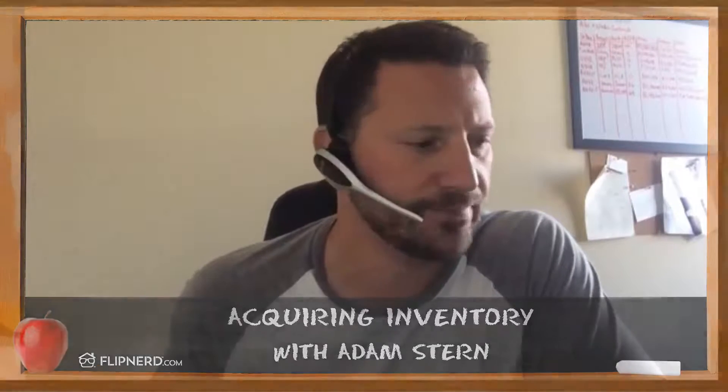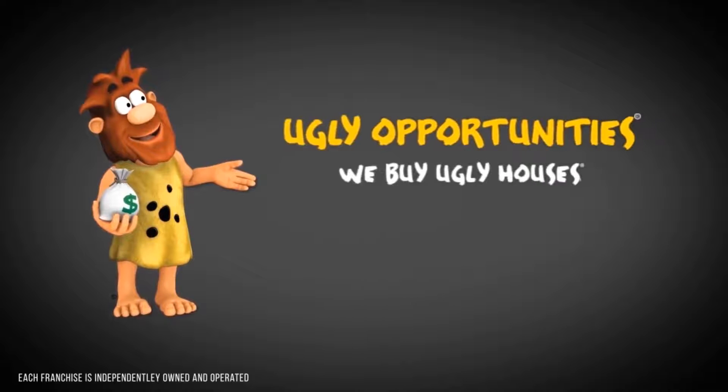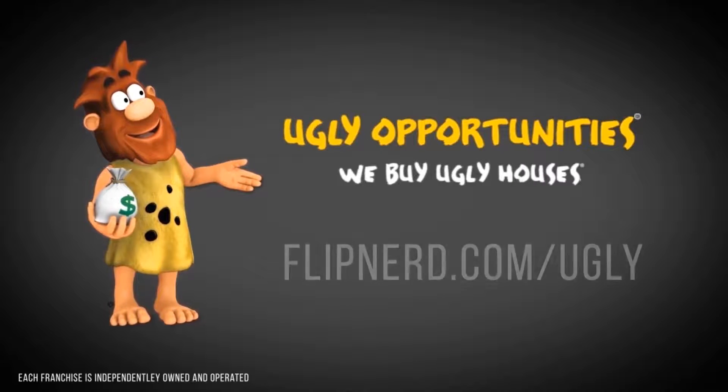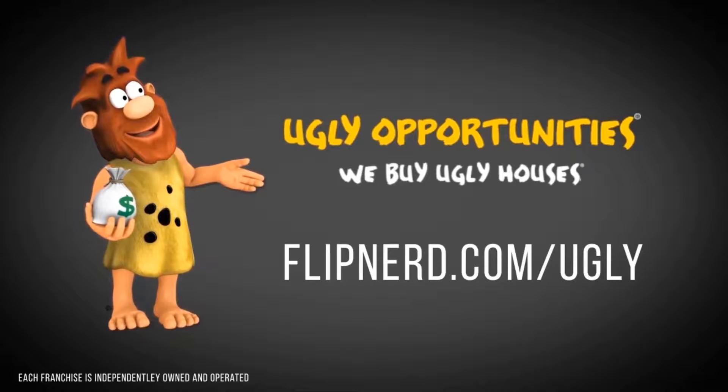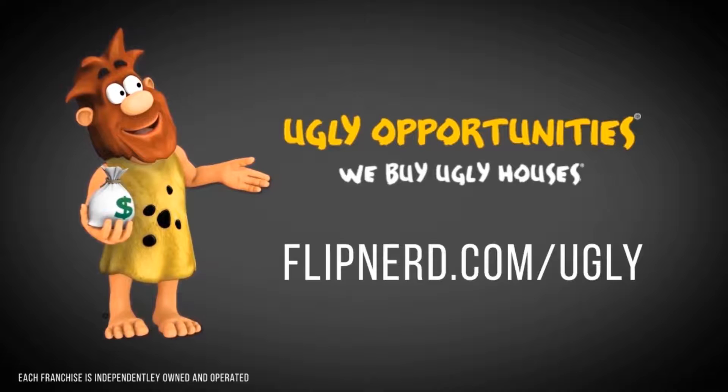Homevestors — the We Buy Ugly Houses folks — is a franchise system of hundreds of real estate investors that have purchased over 65,000 houses. If you'd like to learn more about the most powerful real estate investing system in existence, whether you're a pro looking to take your business to the next level or have no experience at all but a burning passion to be successful in real estate investing, please visit flipnerd.com/ugly to learn more.